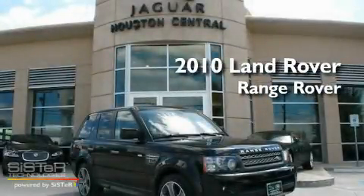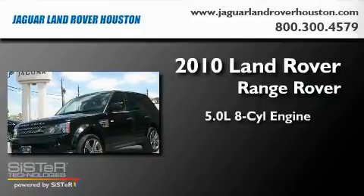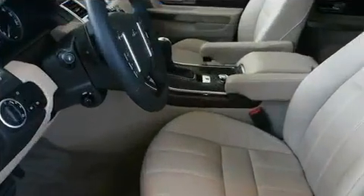This is a 2010 Land Rover Range Rover. It features a 5.0 liter, 8-cylinder engine, a 6-speed automatic transmission, and 4-wheel drive.